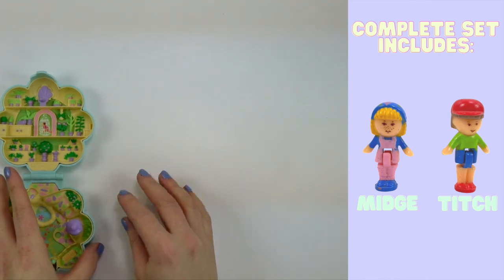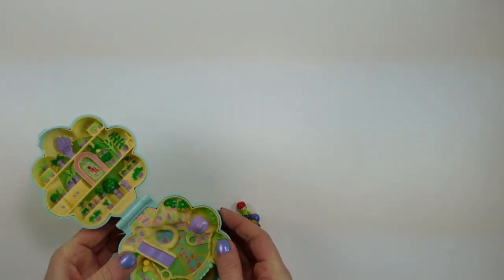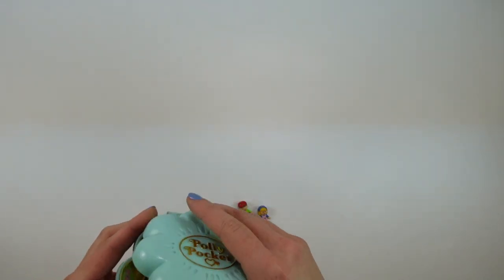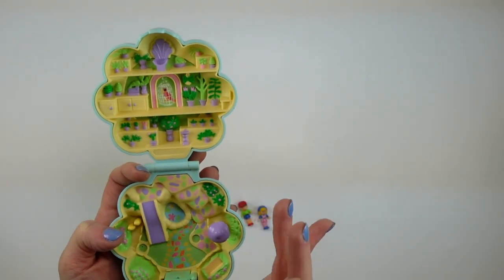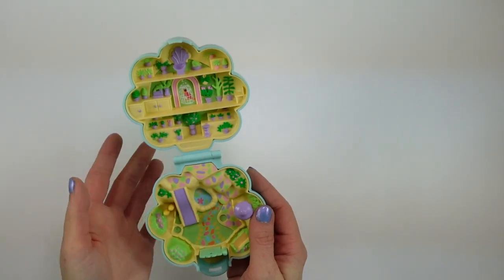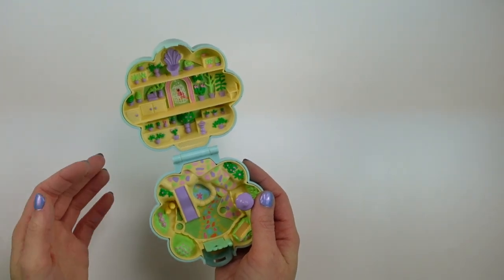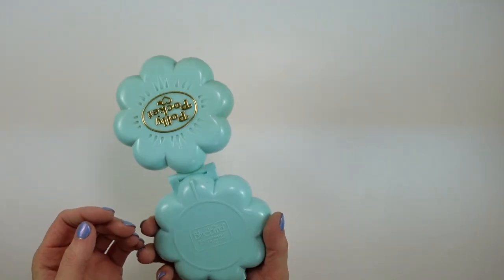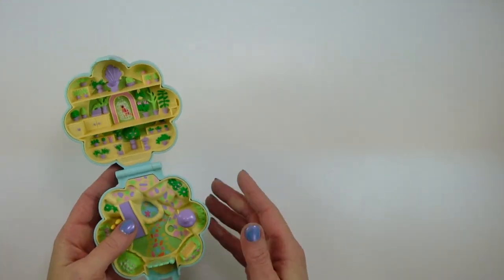Shout out to Julie in the UK — thank you so much for selling me this, I am so, so, so happy with it. This is the set. If I had to look at this and pick a favorite part, the slide is probably my favorite part, just because it really is the biggest feature in the play set that you can actually play with. But for me, this is all about nostalgia — this is all about the fond childhood memories of opening up a Polly Pocket on my birthday or Christmas morning and just being so excited to have a new one. I do feel strongly this was probably the first one that I got, and it's adorable. I am so, so happy to have this back in my collection in such wonderful, complete condition.